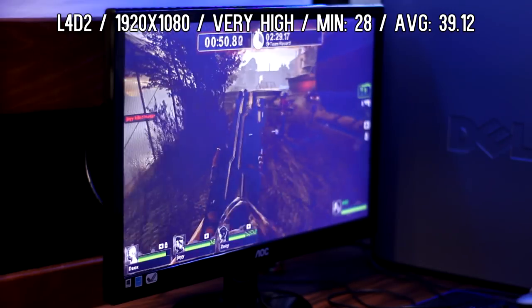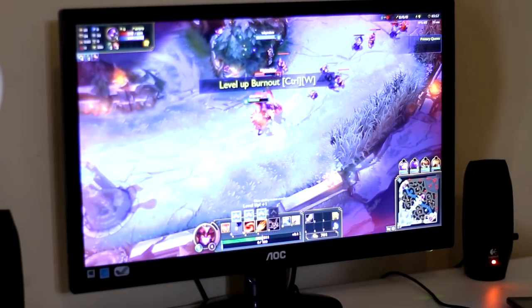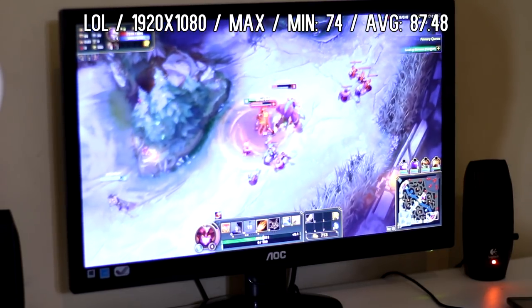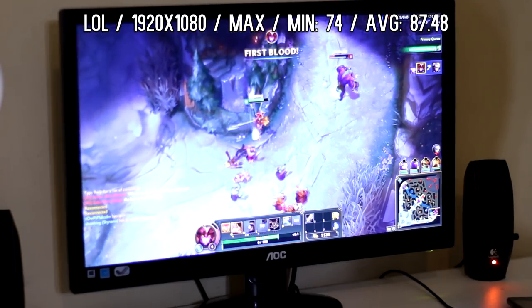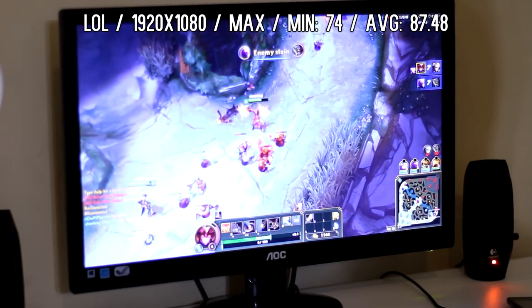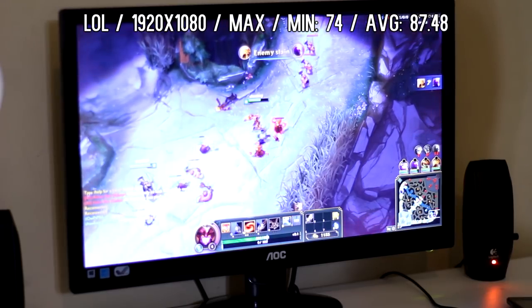The next game I tested was League of Legends at 1920 by 1080 at maximum settings. The minimum was 74 and the average was 87.48. I'm not too surprised — LoL can pretty much run on a potato. It was basically the smoothest game out of all the games I tested. Very fun, easy to play, no noticeable dips or drops — just a great experience overall.